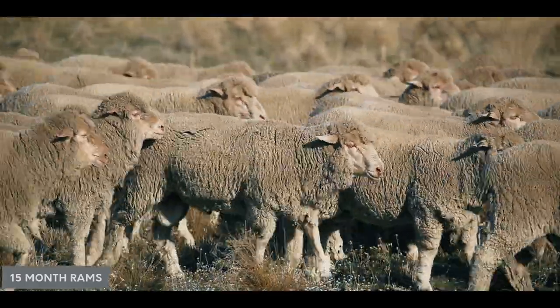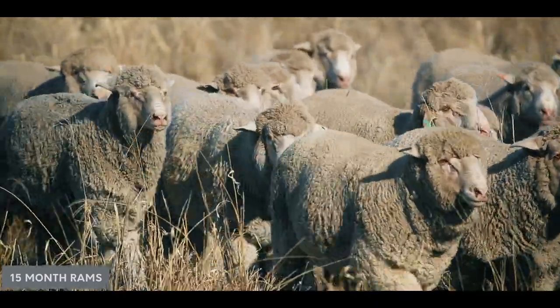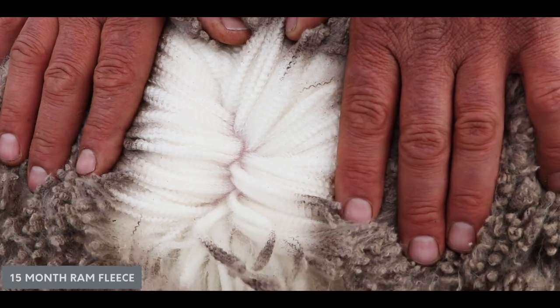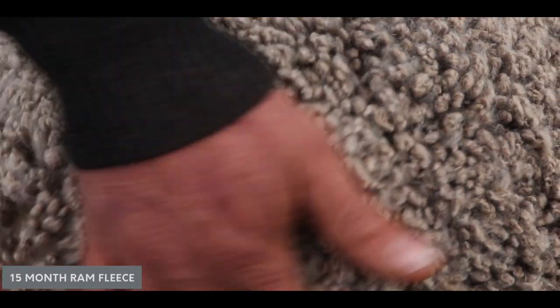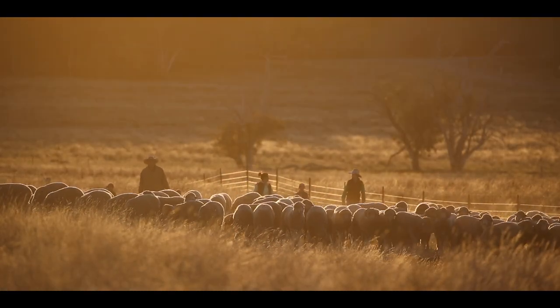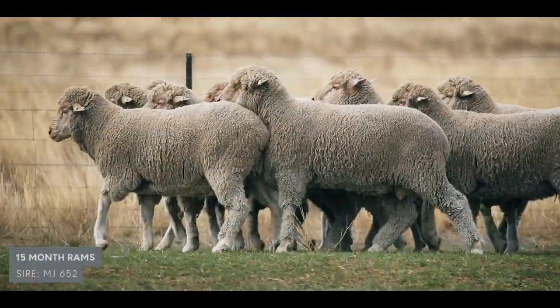So what are the traits that you're focusing on? We have a balance of traits — growth at different stages is very important to us, fleece weight and wool quality also very important, but muscle and fat are the traits that produce condition score to allow animals to perform under tough conditions like we're in at the moment, as well as in good conditions. That underpins the traits we select for.